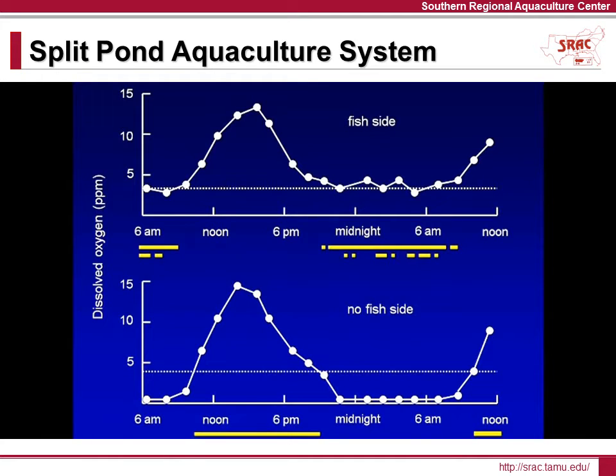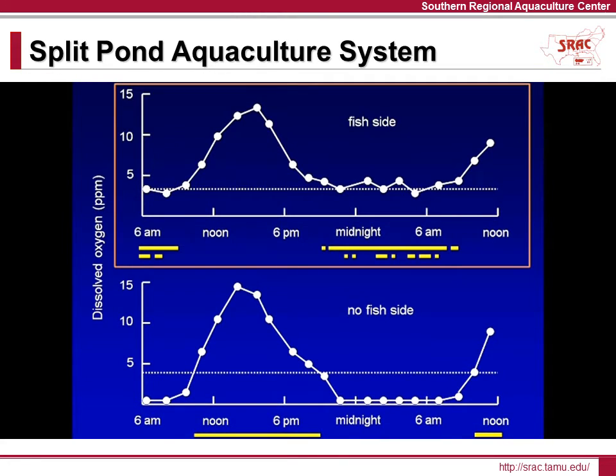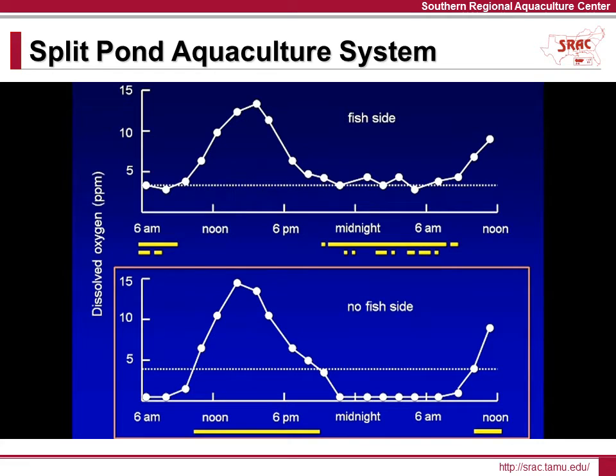These graphs indicate the daily fluctuation in oxygen levels on both sides. The top graph shows oxygen levels in the fish area of the system. The dotted line represents the minimum acceptable level of dissolved oxygen, and the yellow bars beneath this portion indicate when one or both of the aerators were in use. When the oxygen level drops to 4 parts per million, the first aerator switches on, and if dissolved oxygen declines to 3 parts per million, the second aerator will start. The graph on the bottom shows the oxygen level in the non-fish area of the system.